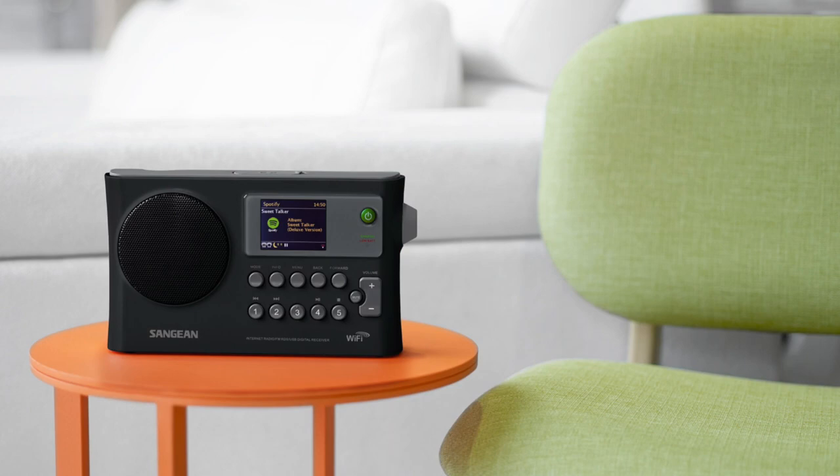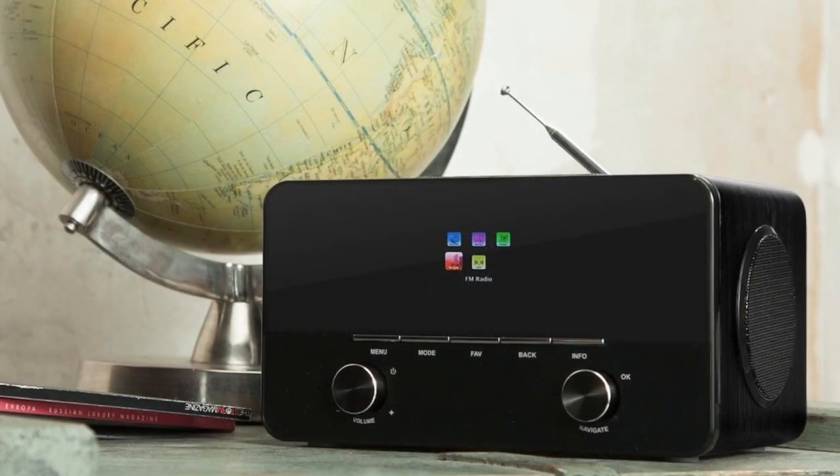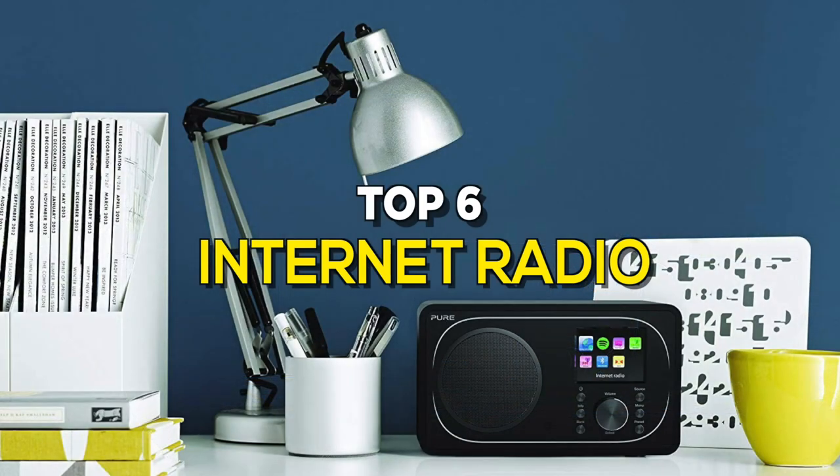Internet radio is a digital audio service transmitted via the internet. Internet radio players offer access to so much more content than their AM-FM counterparts. If you're interested in buying one, watch our new video to know more details about the latest internet radios available on the market.